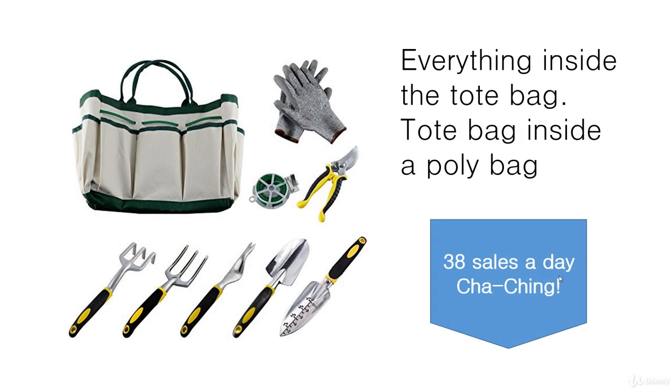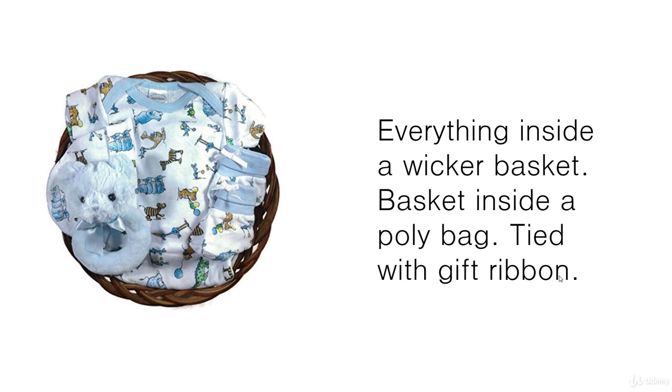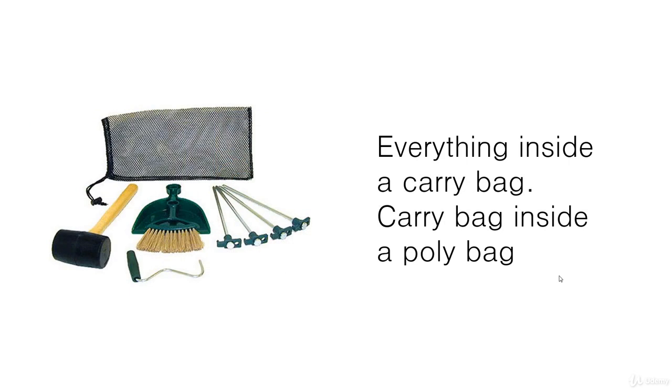So far we've looked at plain boxes for convenience-type bundles. This one could also be used as a gift but is mainly a convenience bundle — just inside a tote bag inside a plain cardboard box. This is a gift bundle, so it needs to look like a gift when delivered. It's inside a very simple gift box with shredded paper as padding so it looks nicely presented. There's also a logo sticker on the outside. This tent kit bundle is a convenience bundle where everything goes inside a mesh carry bag, then inside a poly bag — mesh bags are pretty good for packaging.